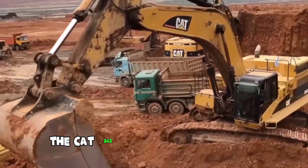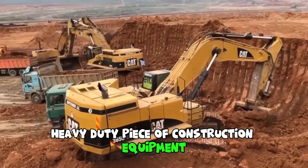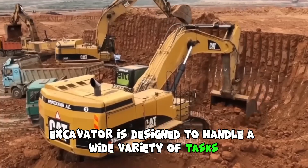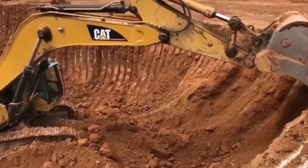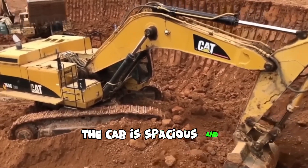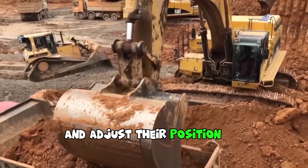The CAT 365C excavator is a large, heavy-duty piece of construction equipment manufactured by Caterpillar, Inc. This excavator is designed to handle a wide variety of tasks, from digging and earth-moving to demolition and construction. It is built to handle big jobs with a maximum operating weight of over 72 metric tons. The cab is spacious and comfortable, with plenty of room for the operator to move around and adjust their position as needed.